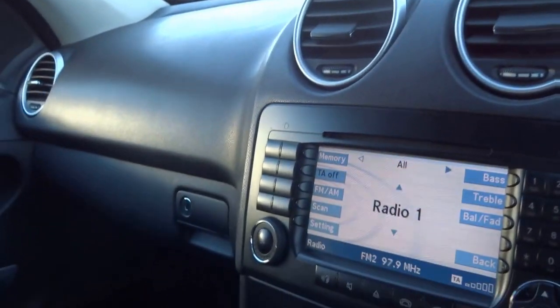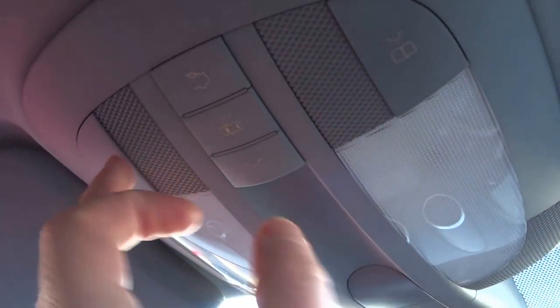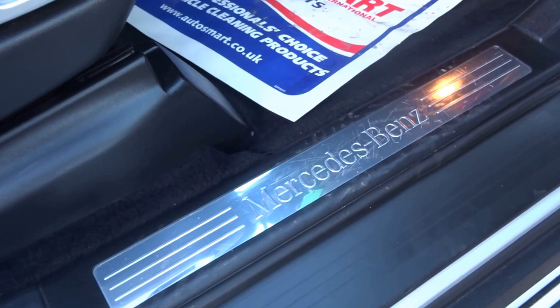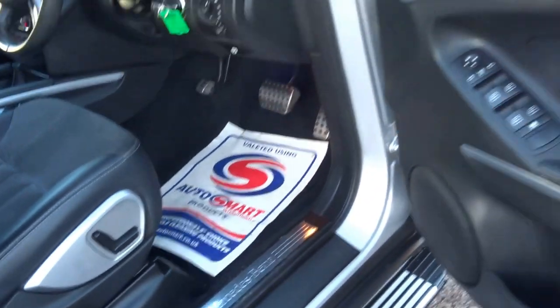Very tidy car indeed for the year. Like I said, don't let the mileage put you off — these engines are very strong and will go on for hundreds of thousands of miles. Up here you've got the standard rear lights, front lights, and map reading lights. The Mercedes Benz stainless kick plates really do just bring this car up slightly. Classy, classy car.